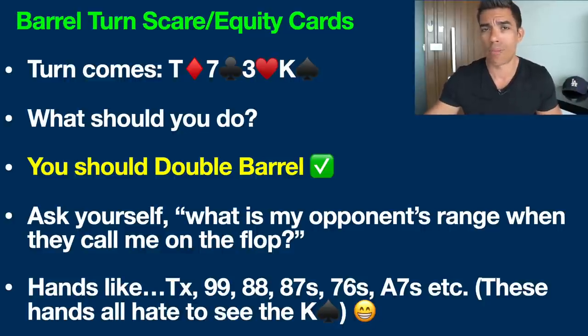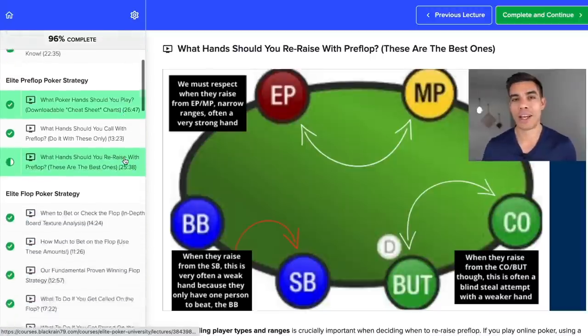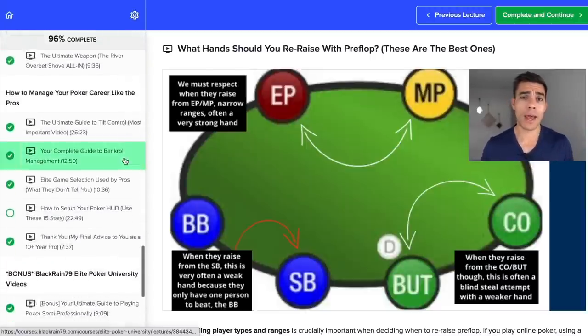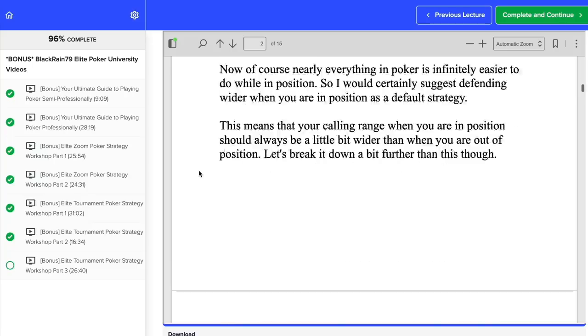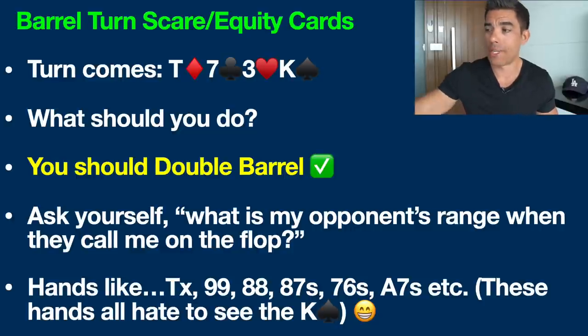Also remember that we raised preflop in middle position, meaning we're going to have a lot of kings in our range, which makes the story even more believable. If it was a different card — like a three of spades or four of spades — that is totally different. We analyze this player's range and realize that pocket nines, ace-ten, pocket eights, eight-seven suited — there is nothing scary to them about a card like the three or four of spades on the turn.